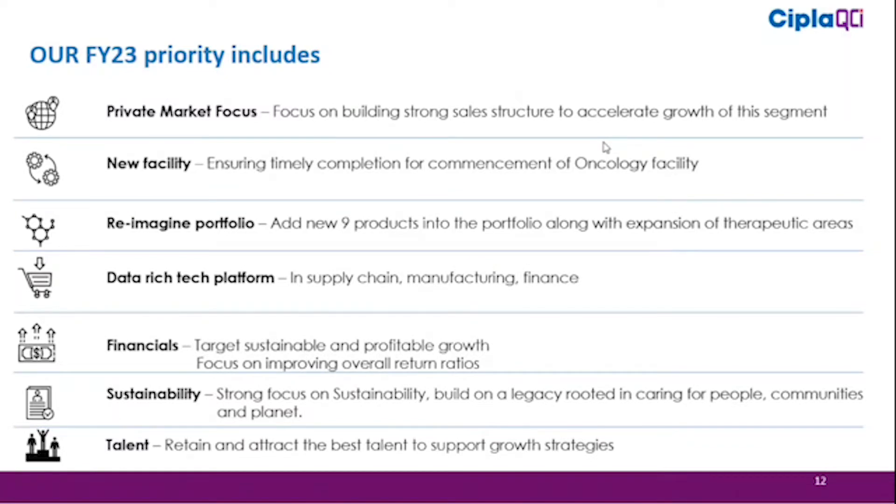Turning to key priorities for FY23: we will focus on the private market, building strong structures and accelerating growth in the domestic private market sector. The new anti-cancer manufacturing facility will begin construction soon — detailed engineering work is complete, regulatory approvals from local authorities have been received, and groundbreaking will start very soon.